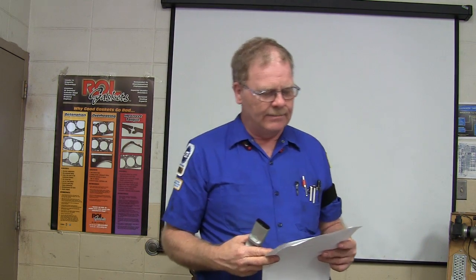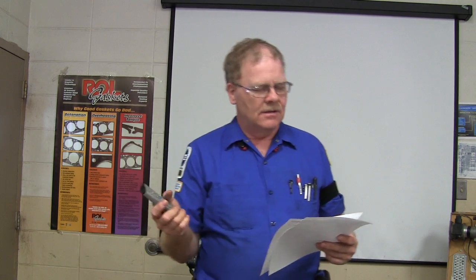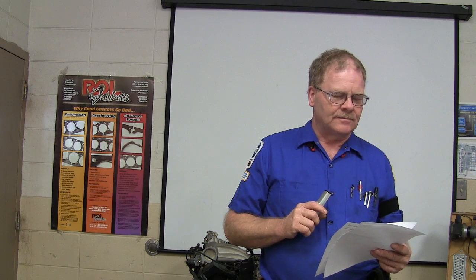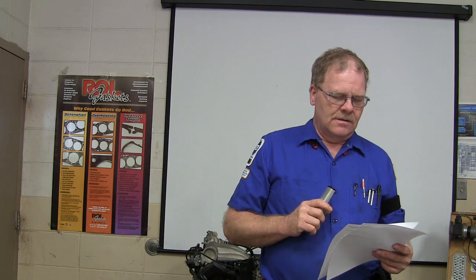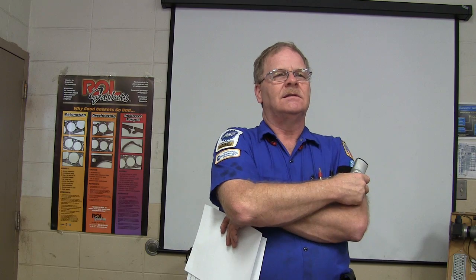What should the driver do if the TPMS warning lamp comes on steady? Check them all. How does changing the size of the tires affect the speedometer reading? If they're larger tires, it makes it read slower and your actual mileage will be more than what it shows. If you do smaller tires, it will read faster and your mileage will be higher than what it actually is.